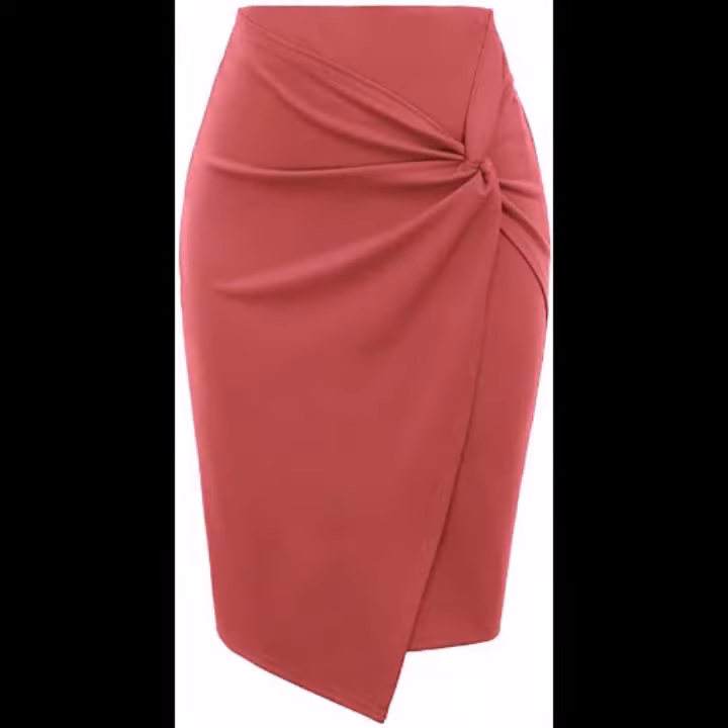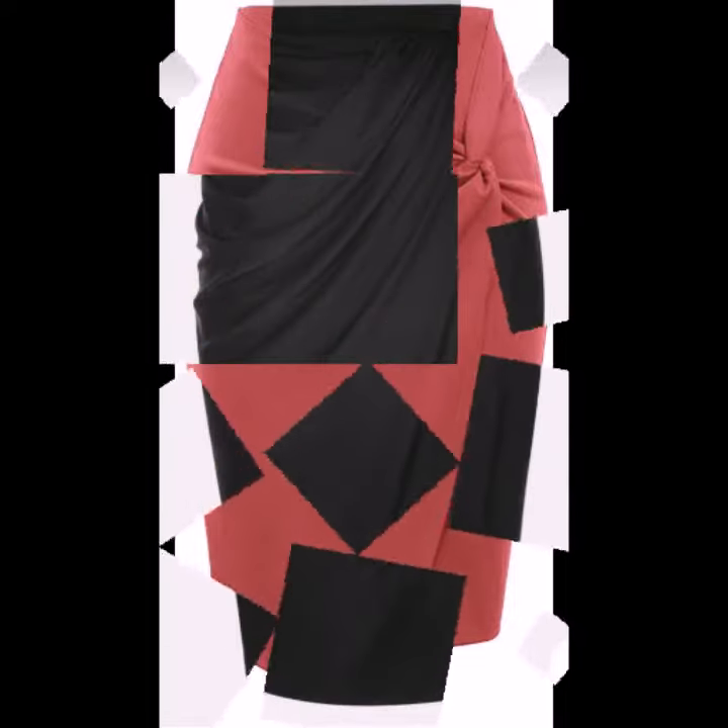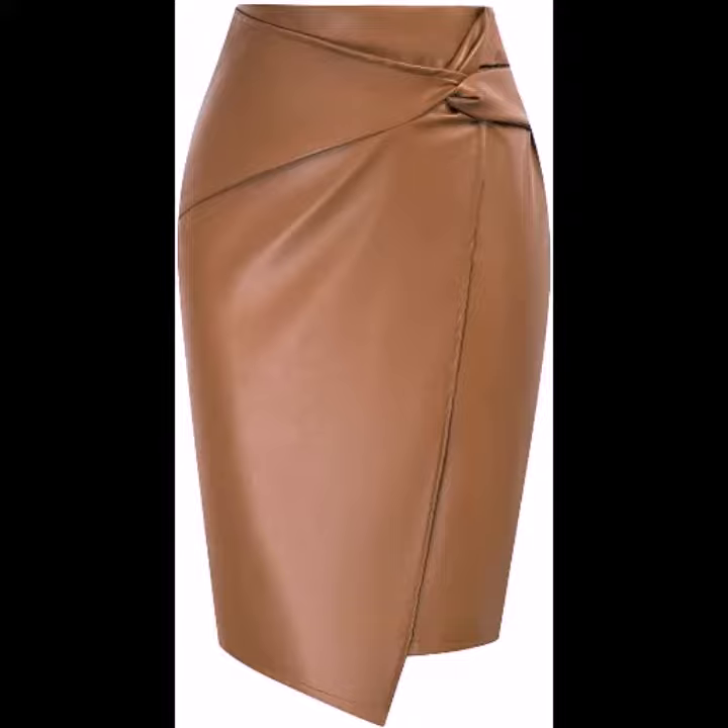So friends, how are you? I'm fine. I hope you are in the best of health. I am back again with the most stylish, most demanding collection of beautiful and trendy woman pencil skirt designs.